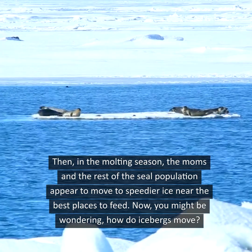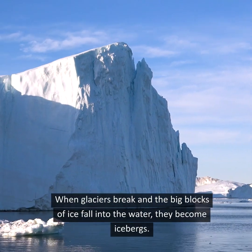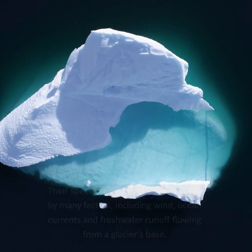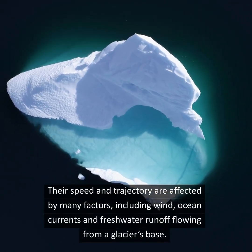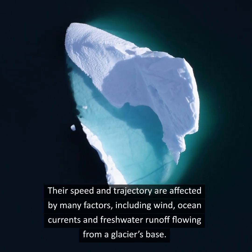Now, you might be wondering, how do icebergs move? When glaciers break and the big blocks of ice fall into the water, they become icebergs. Their speed and trajectory are affected by many factors, including wind, ocean currents, and freshwater runoff flowing from a glacier's base.